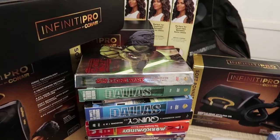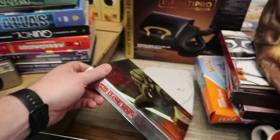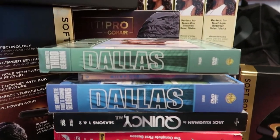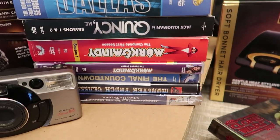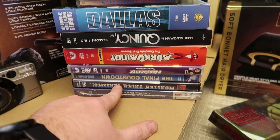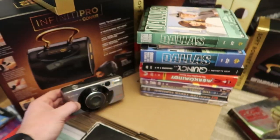In this stack we've got Star Wars Clone Wars Season 2, Dallas Seasons 1, 2, and 3, Bangers by Miley Cyrus, Quincy, Mork and Mindy, and a bunch of other things. Monster truck classics always do really well for me, so keep an eye out for those.